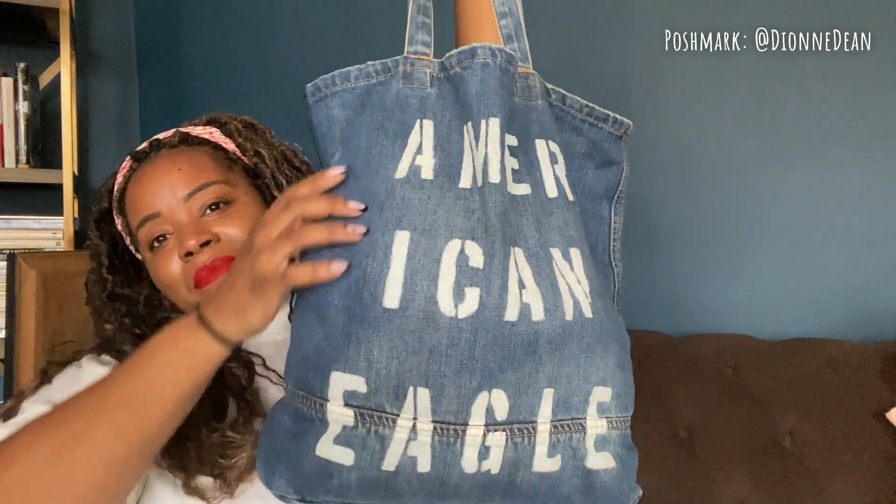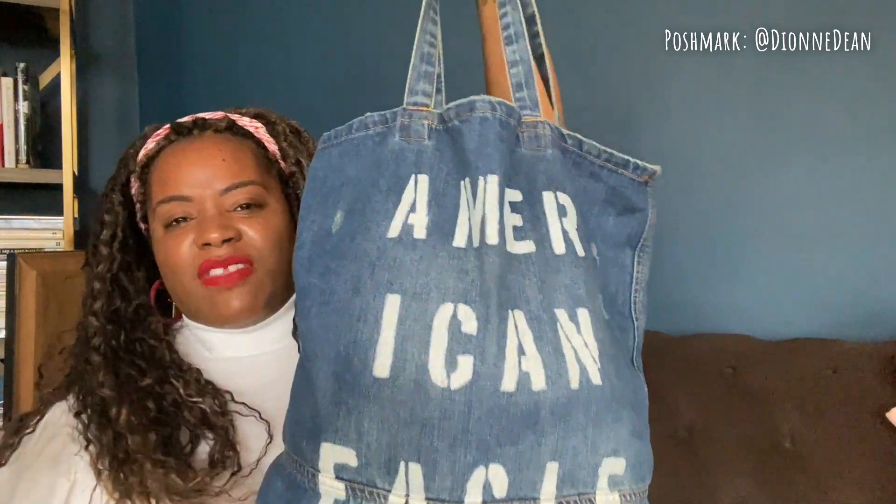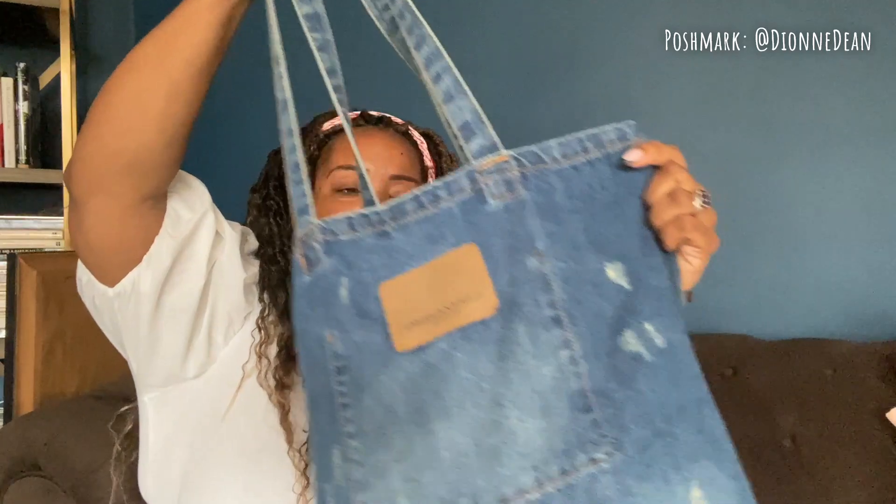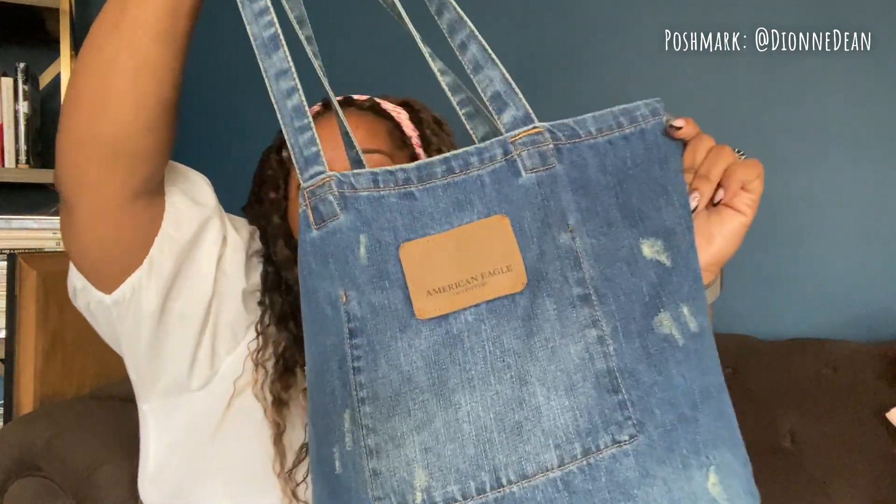Here is bag number two. What I try to do is find big bags and just stuff them. This is actually a bag from the bin — it's American Eagle, a denim bag. I thought it'd be a cute little beach bag. Here's the back of it.